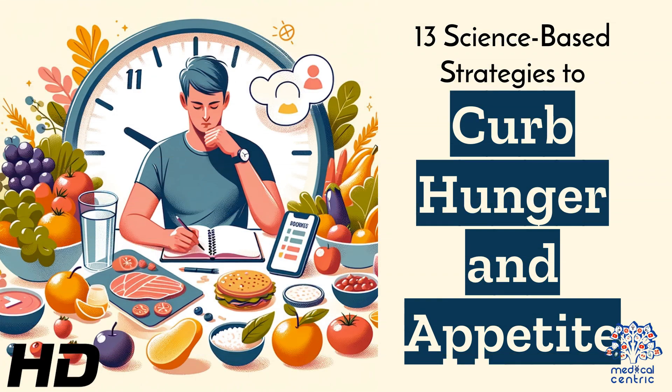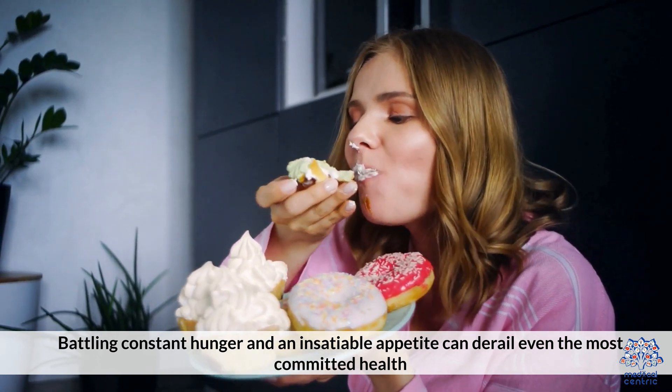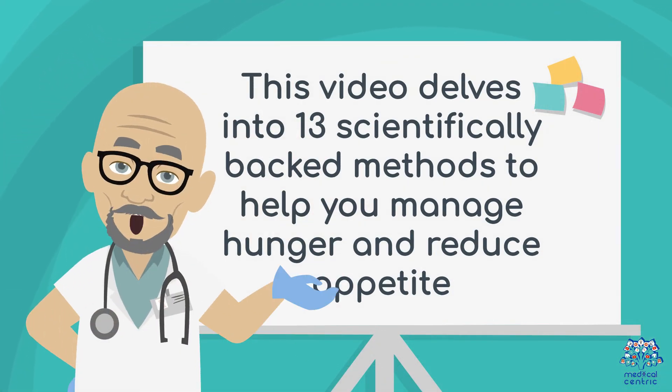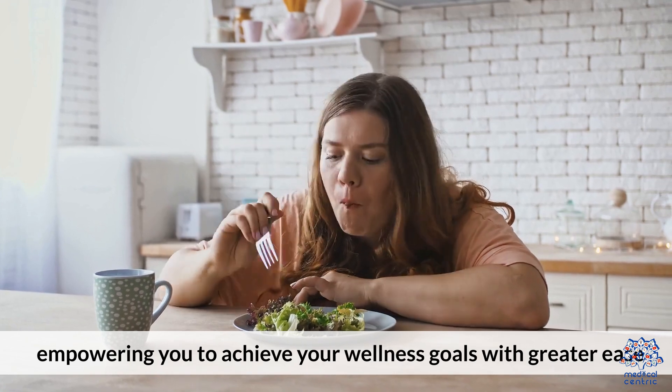Today's medical-centric topic is 13 Science-Based Strategies to Curb Hunger and Appetite. Battling constant hunger and an insatiable appetite can derail even the most committed health and weight loss efforts. This video delves into 13 scientifically backed methods to help you manage hunger and reduce appetite, empowering you to achieve your wellness goals with greater ease.